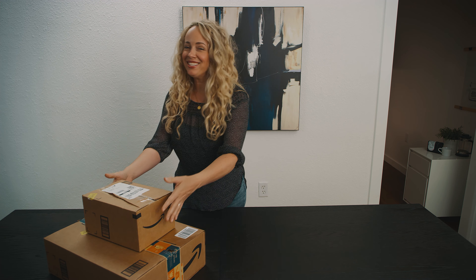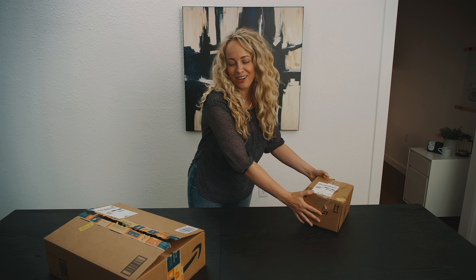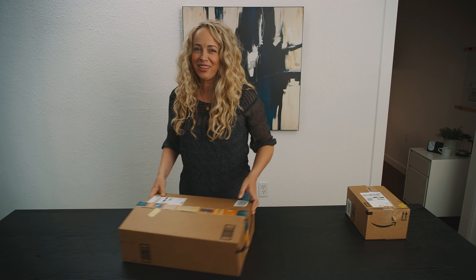Today I'm going to unbox some items from my home office that I use every day. This is my keyboard. I bought a couple extra things, but I will unbox those later. Let's start with the keyboard.